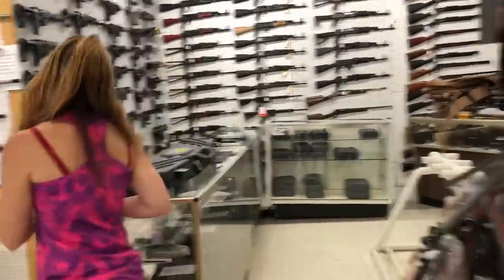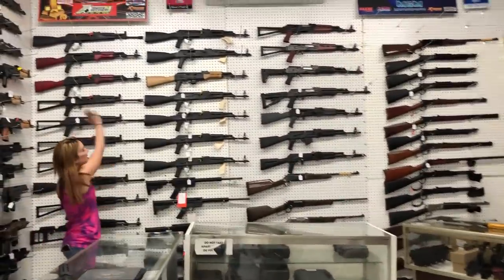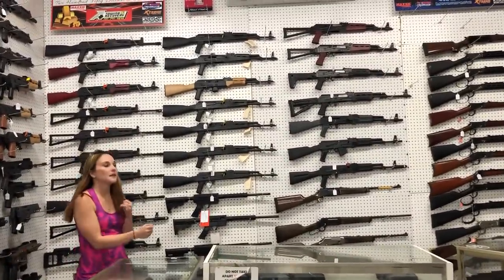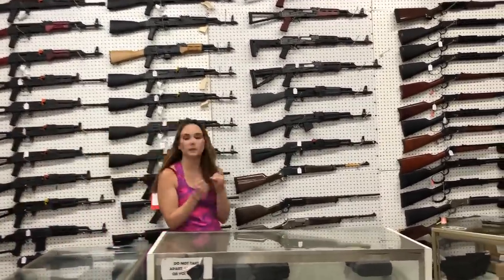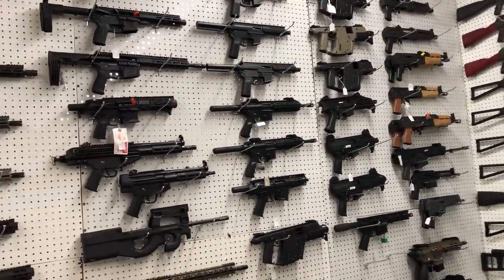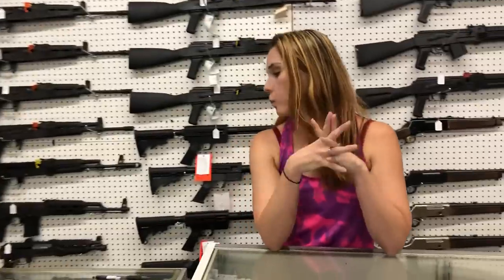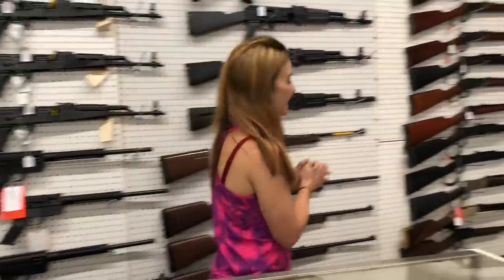I want to swing around and show y'all the lever action wall real fast. AKs are here — SAM7 pistols are in stock, Zastava pistols, Dracos of course, Vska pistols. We've got Kalashnikov USA, Arsenal, Century Arms, Wasr 10s. We've got AKs in stock.